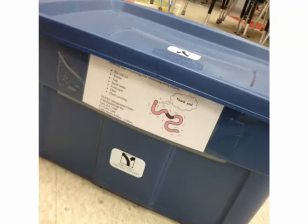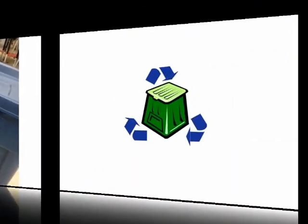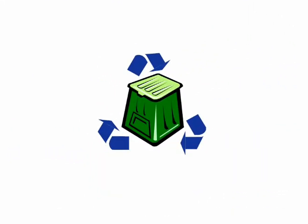We have a red wiggler compost bin in our classroom. Our red wigglers are making compost for our garden.